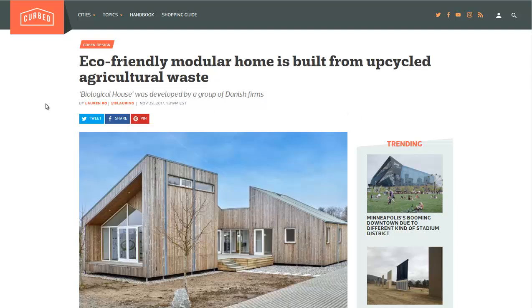Hello, Carl here with Sustainability Theory News. We're over at Curb.com and we're also going to go to Inhabitat.com. They're talking about a new type of modular home that was built from upcycled agricultural waste.